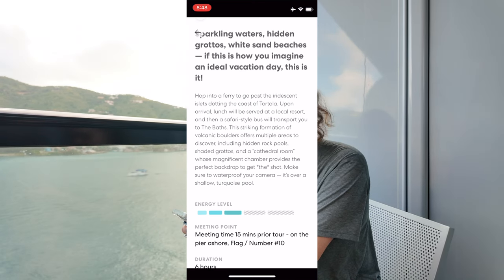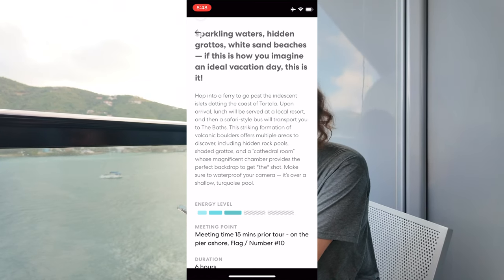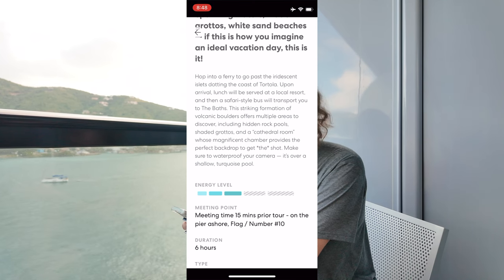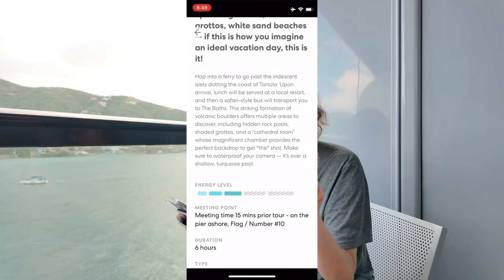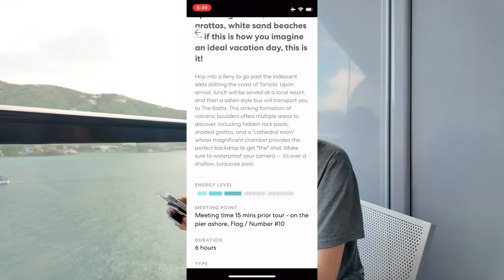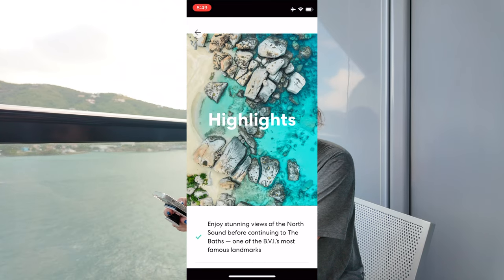Hop into a ferry and go past the iridescent islets dotting the coast of Tortola. Upon arrival, lunch will be served at a local resort and then a safari-style bus will transport you to the baths. This striking formation of volcanic boulders offers multiple areas to discover, including hidden rock pools, shaded grottos, and a cathedral room whose magnificent chamber provides the perfect backdrop to get the shot. Make sure to waterproof your camera — it's over a shallow turquoise pool.